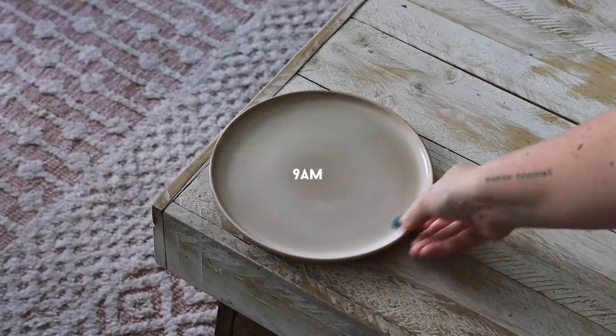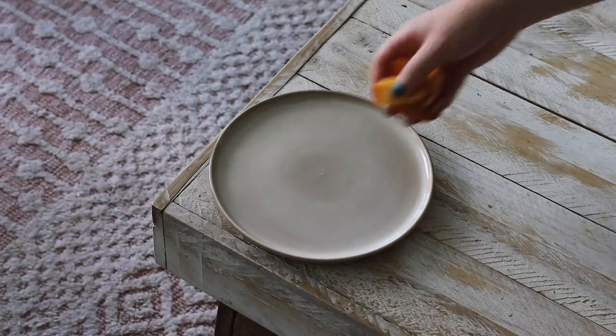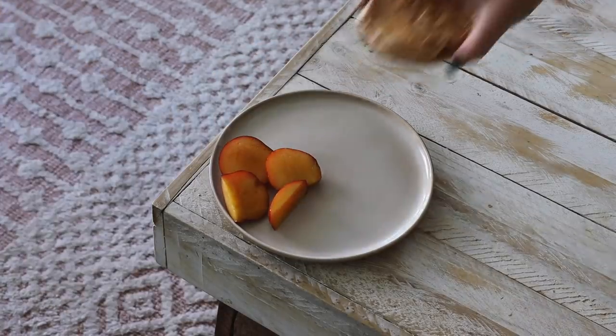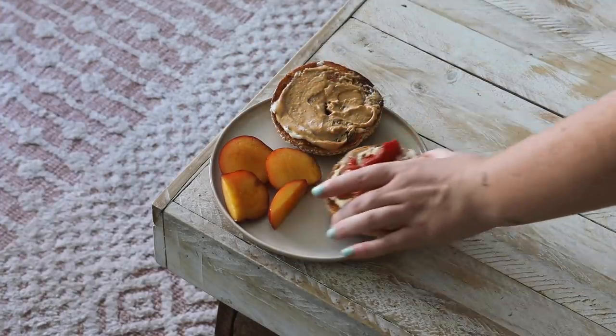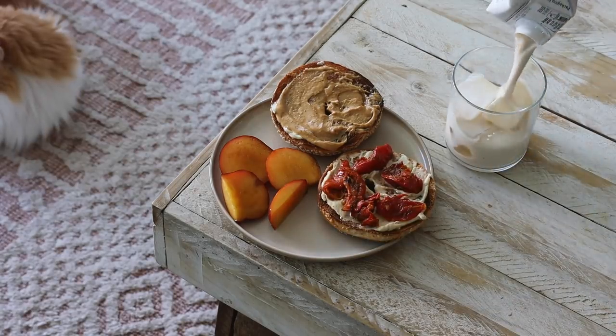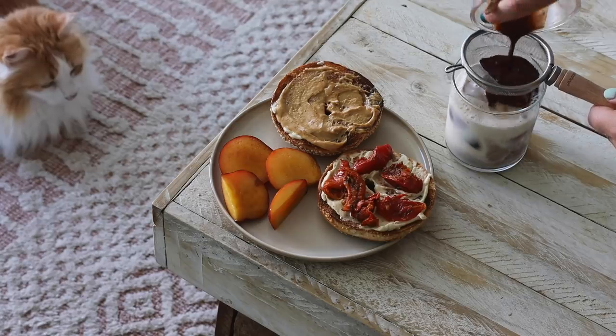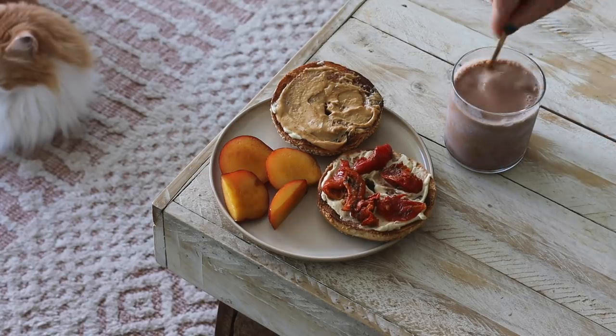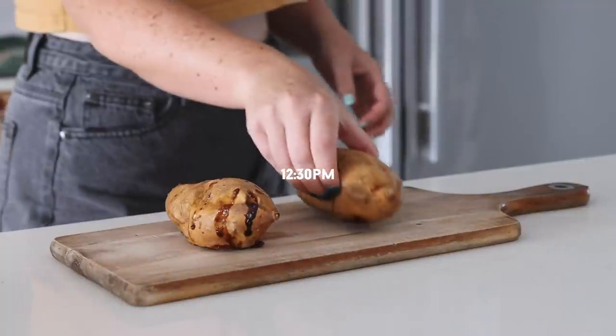Wednesday is the last day of the week. I was in the mood for a little bit of everything this morning, so I started with a yellow nectarine, half a bagel with peanut butter, and the other half with hummus and sun-dried tomatoes. I also made a classic iced cacao on soy milk — that's how I started my day.